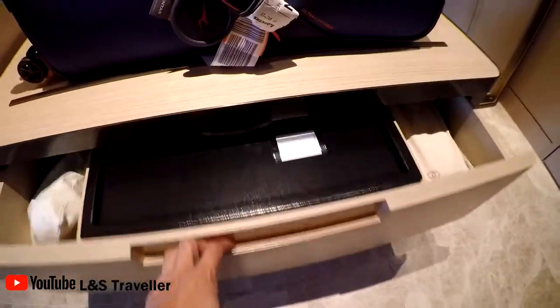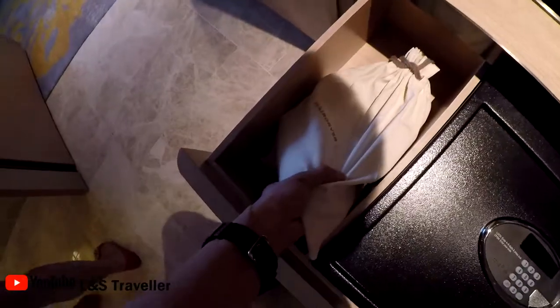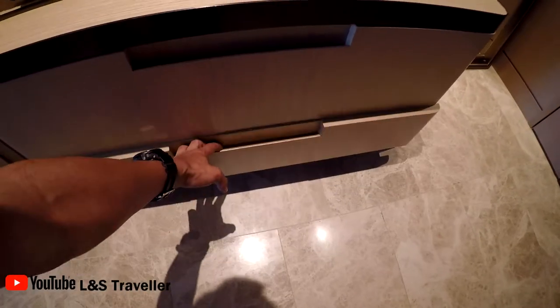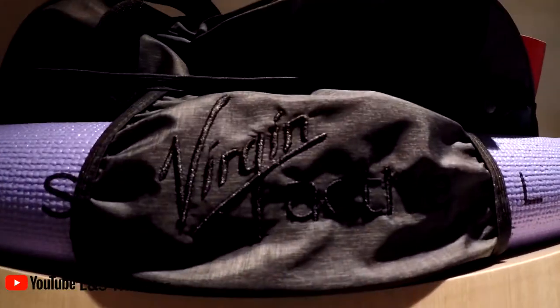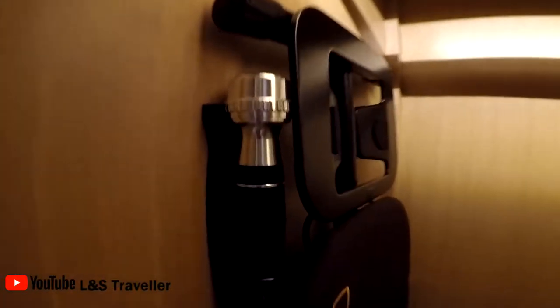Just in front of me is a little cupboard — there's a safe, slippers, and a hair dryer. There's also a yoga mat that comes with the room, sponsored by Virgin Active — good old Richard Branson. The wardrobe has two robes, a pillow, and an ironing board with a flashlight on the left.